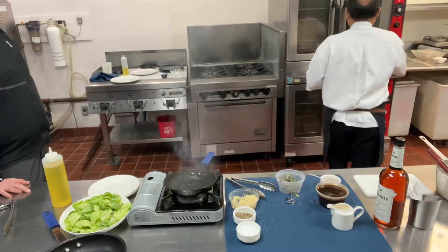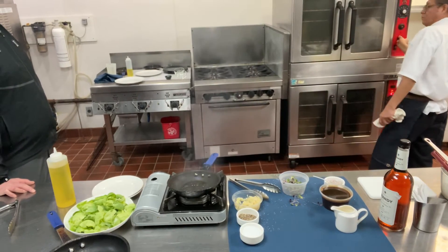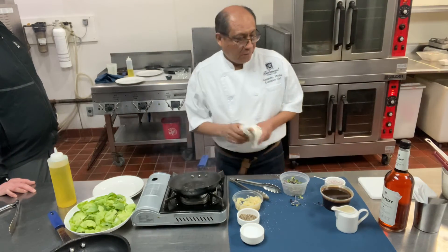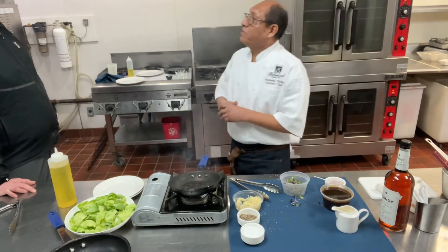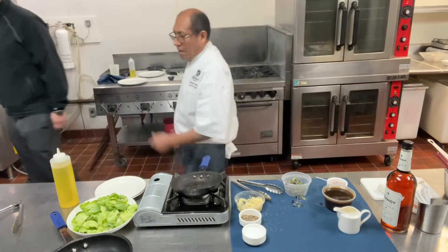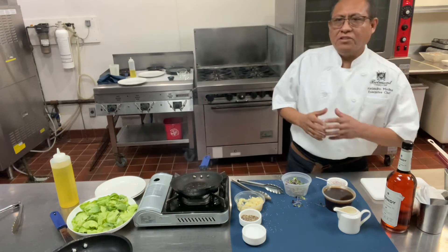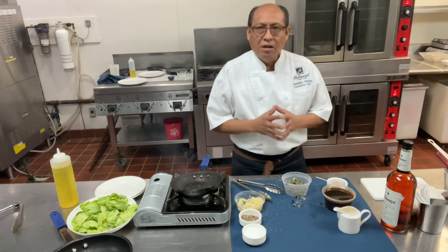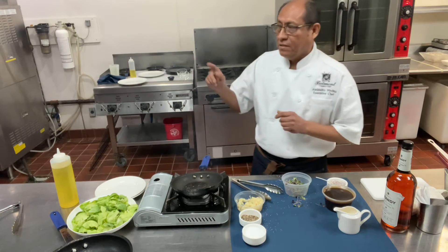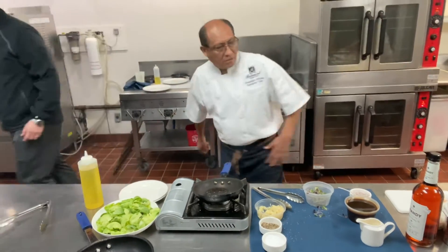Let's put it in the oven at 350. Now let's start our dessert. Our dessert is going to be blood orange chili chocolate mousse. We will start with the chocolate mousse first. Can you help me with the whipped cream? Absolutely.